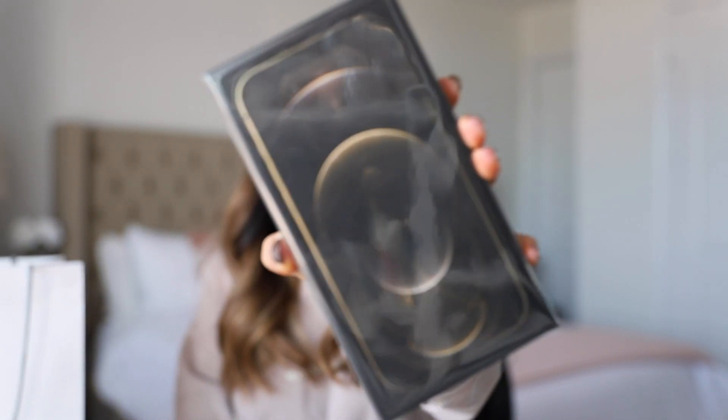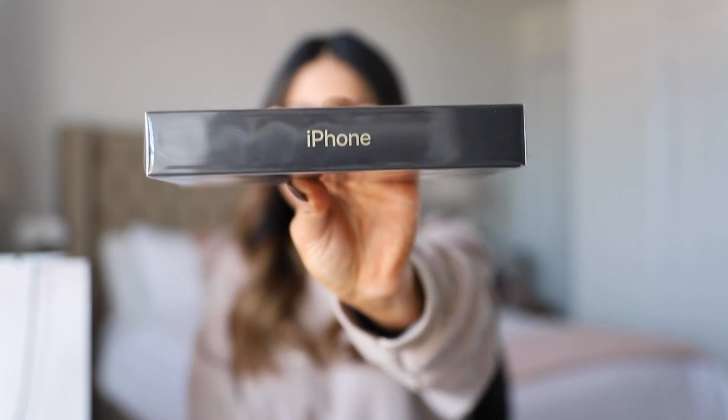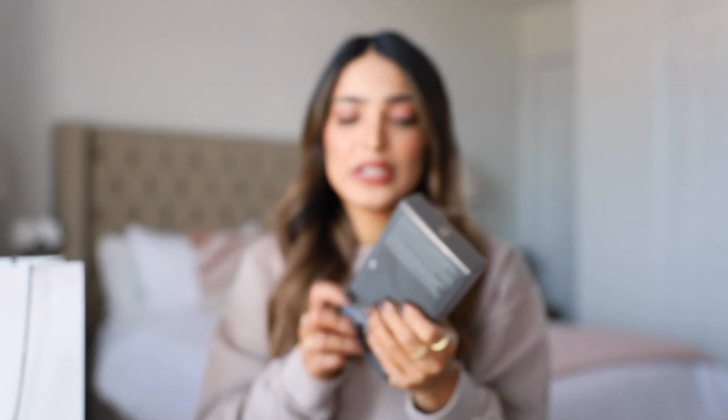I just needed a moment with my new baby. Oh my god, look at it — it is so stunning! It feels really really light; I honestly thought it would have been much heavier, so I'm surprised that it's not.